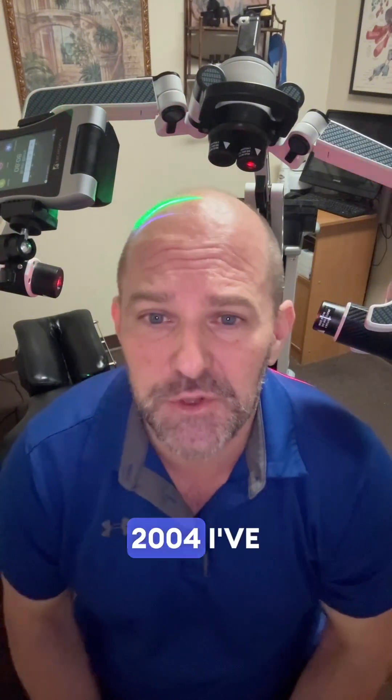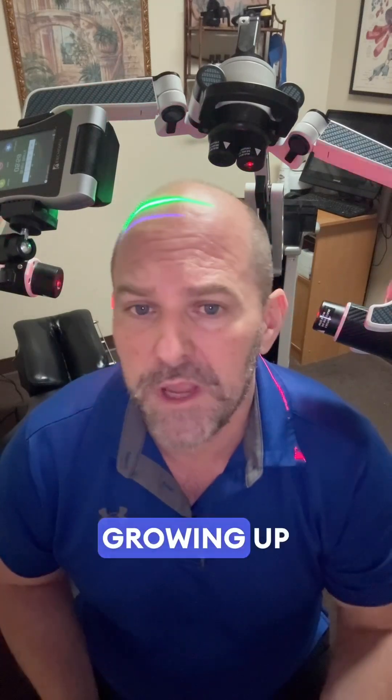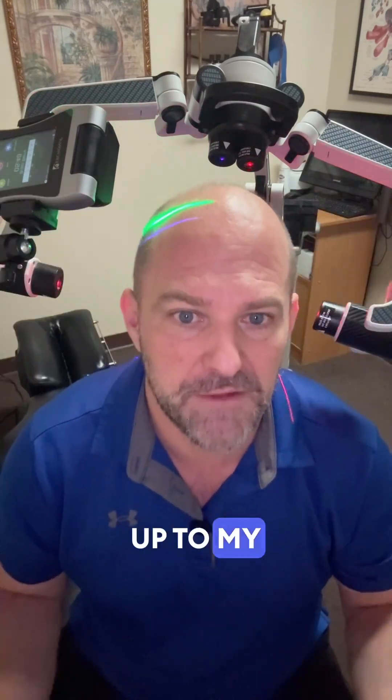I'm Dr. Kirk Gehr, and since 2004 I've worked with families just like yours. But more importantly, I was one of those kids. Growing up in the 1970s, I clearly had ADHD. But back then, I was just labeled as fidgety, distracted, not living up to my full potential.